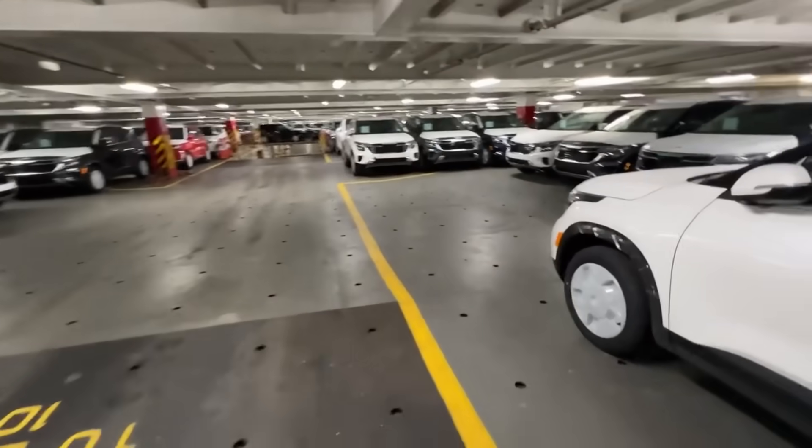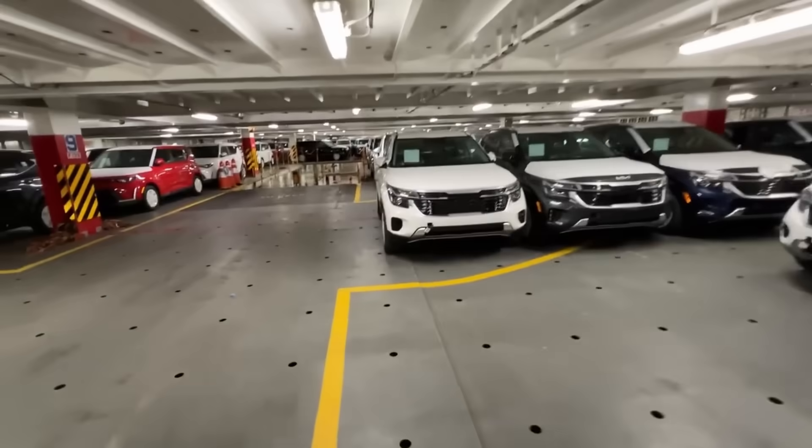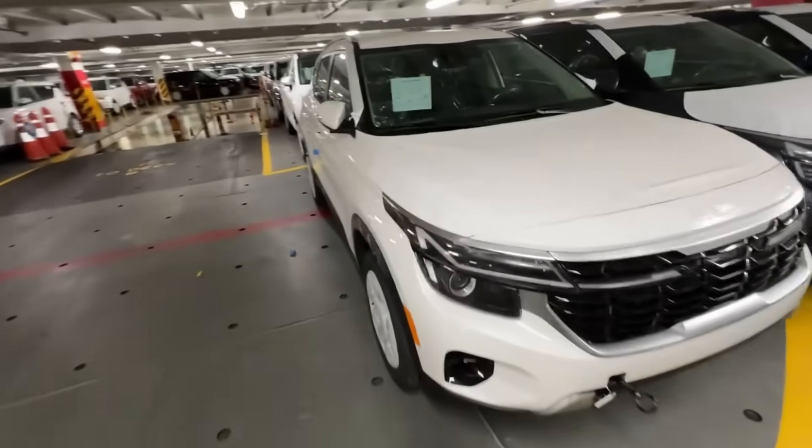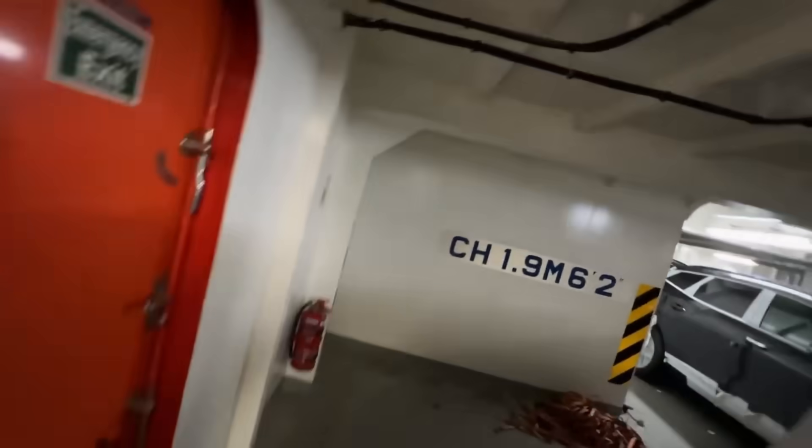Inside a RoRo ship, cars are parked extremely close together — bumper to bumper — with barely enough room for the person driving that vehicle onto the vessel to get out. Each car is secured with nylon straps, and there's virtually no room for traditional firefighting tactics. No way to get a hose line between vehicles, no room to move a burning car away. You're in a steel box, and when one car fails — especially an electric vehicle — it can easily cascade from vehicle to vehicle. That's exactly what firefighters are dealing with aboard the Delphine.